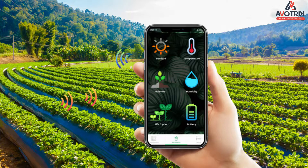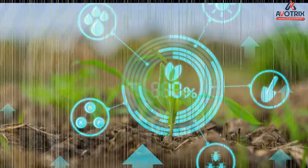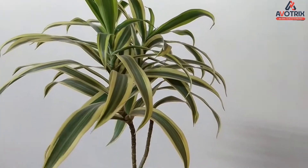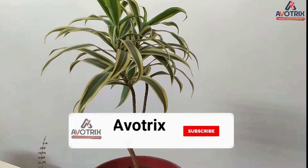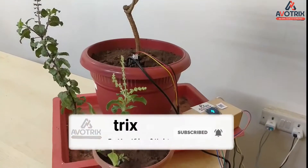Smart farming based on IoT technologies will enable farmers to reduce waste and enhance productivity, increasing the efficiency of farms. This video will demonstrate the use of modern technologies and trends in the field of farming leading to smart farming.